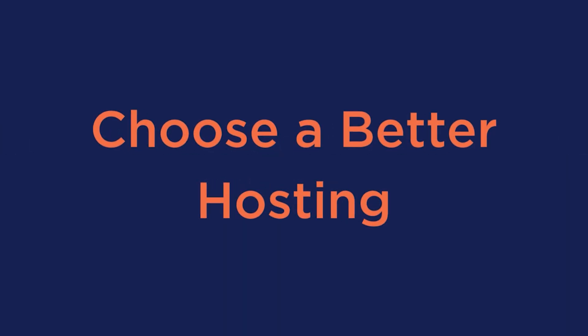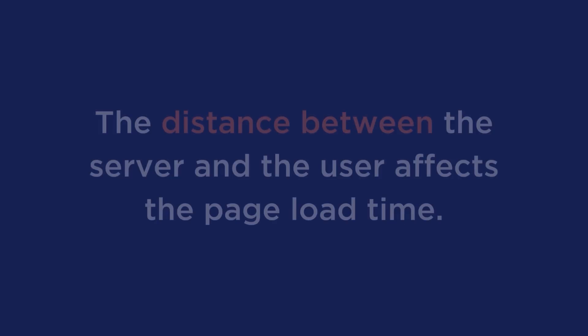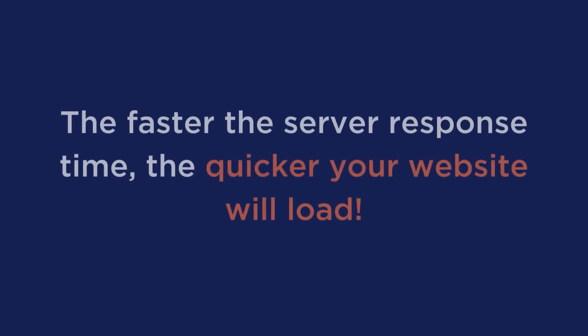Number three: choose a better hosting. The server you choose to host your website can have a significant impact on its speed. A good hosting provider offers fast servers, reliable uptime, and good customer support. The server's location also matters because the distance between the server and the user affects page load time. Therefore, it's essential to choose a hosting provider that offers servers in multiple locations worldwide. The faster the server response time, the quicker your website will load and the better the user experience will be.